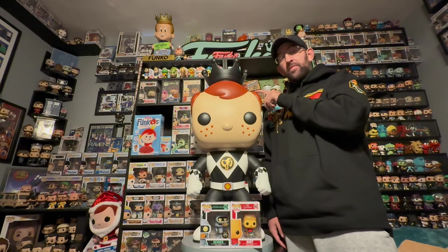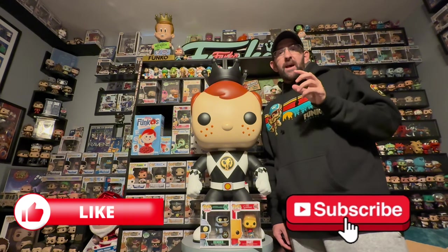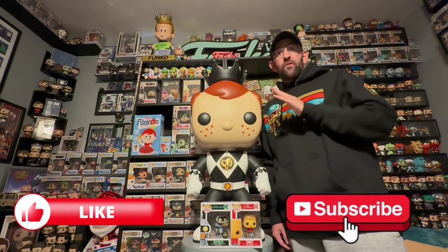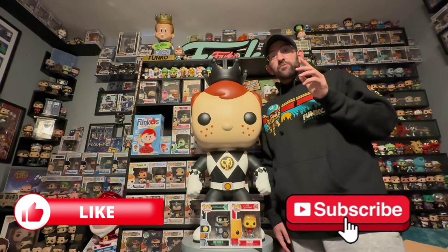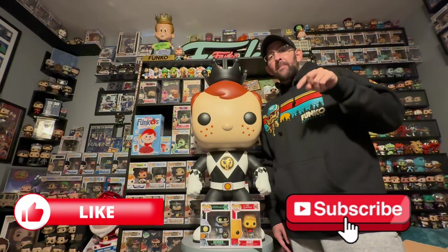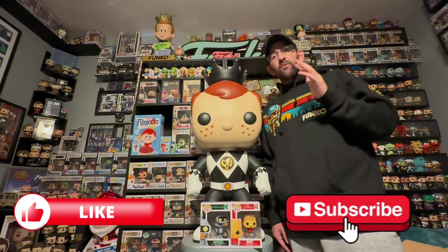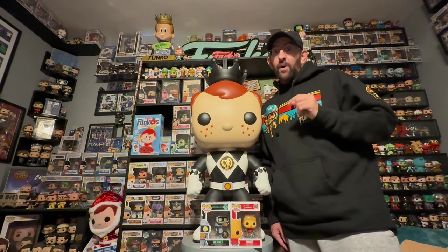Let me know in the comments down below what your favorite pop of the day was and what you think about this custom three-foot Freddy Funko — would you add one to your collection? If you enjoyed the video, please smash that like button and hit subscribe; it would really help out the channel. We just passed 4,000 subscribers, which is amazing — can't thank you guys enough. If you're watching and not subscribed, be sure to hit that button. I hope you enjoyed the video and as always, thanks for watching.